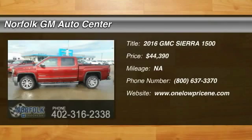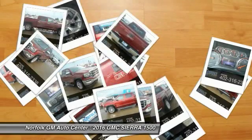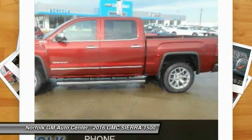2016 Sierra 1500. The Sierra 1500 offers a 5-star frontal and side crash test rating, and a combination of mechanics and aerodynamics that